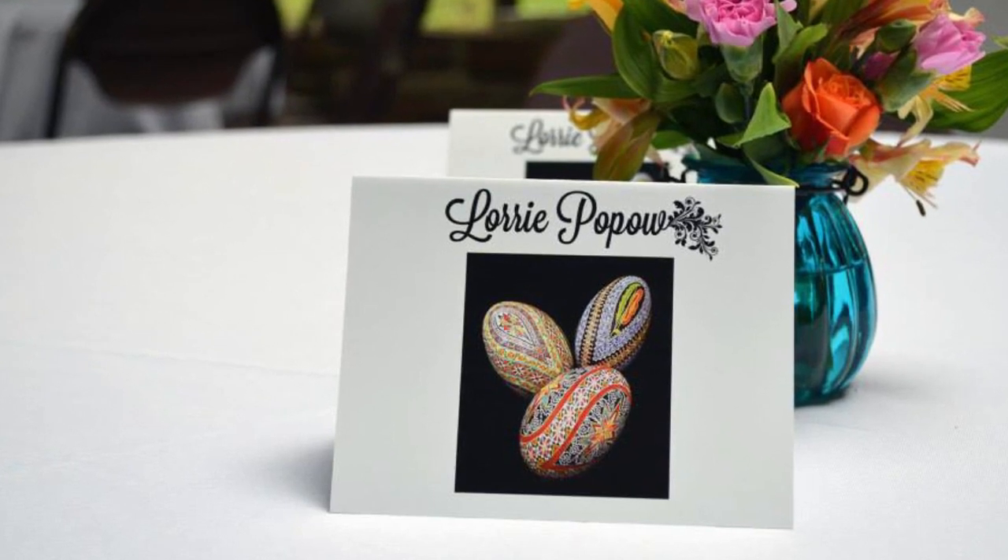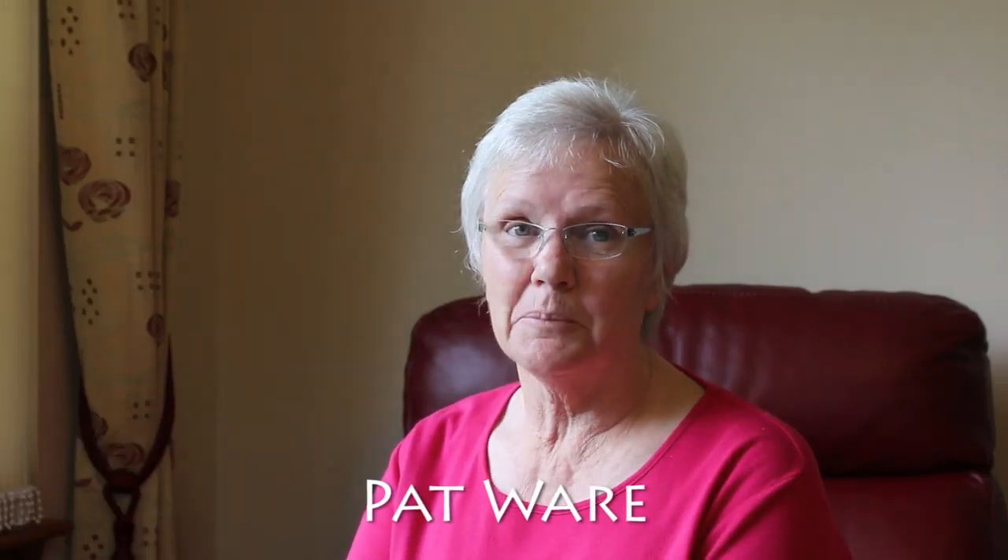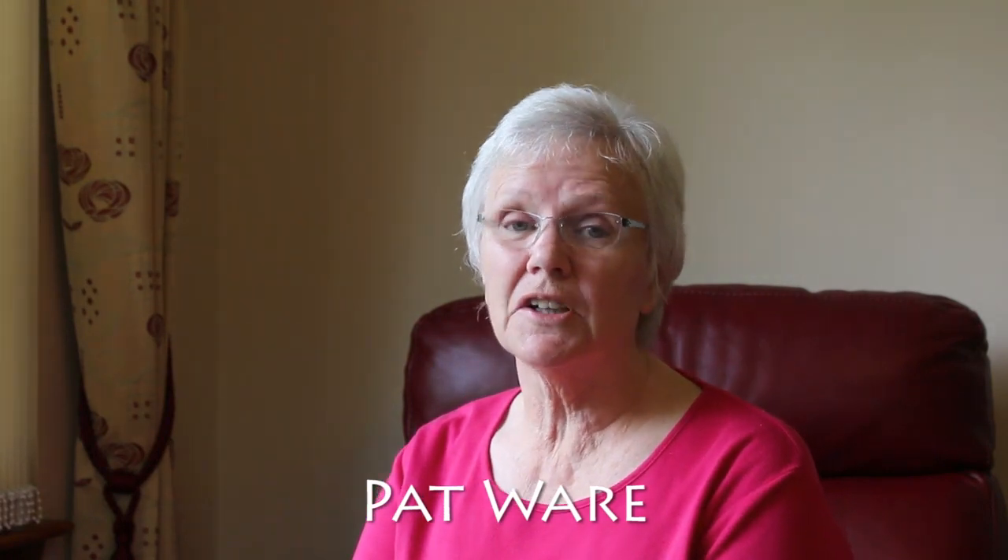I'd like to turn things over to some other amazing egg artists now. Hi Lori, Pat here in Scotland. It's a real joy to be able to congratulate you on your award. You're an amazing lady and it's a great privilege to be able to learn from you and call you friend. You really are a living treasure.